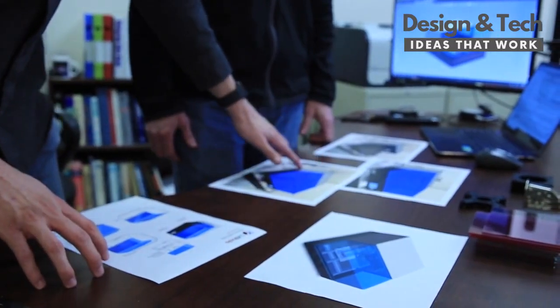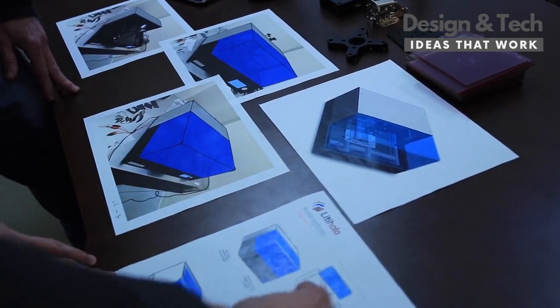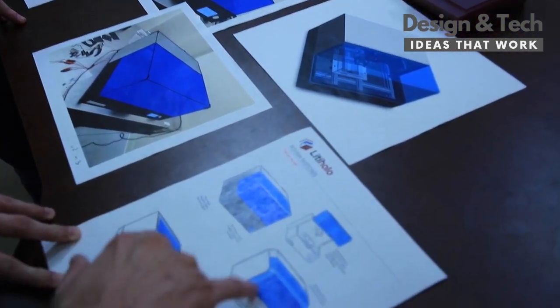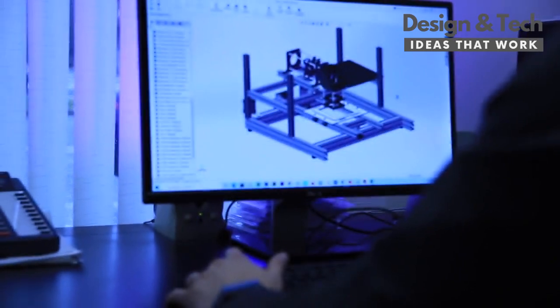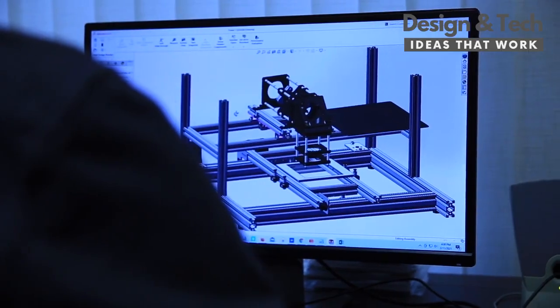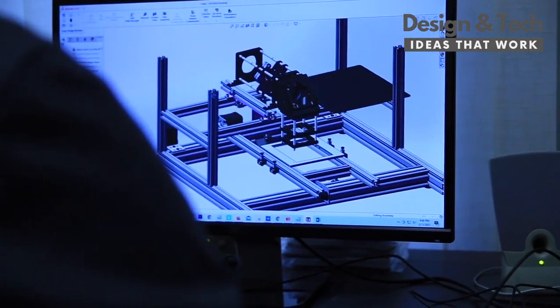I've been working with holography for probably over 20 years, and one of the things that we've always talked about is a desktop printer. I can't believe that Liddy is finally doing it, at a price point that actually makes this affordable for everyone. This is a little like the early stages of the personal computer or the early stages of the recent 3D printing phenomenon that we've seen. It's a new tool that gives people access to a whole new hologram technology, and we're excited to see where people will go with it.